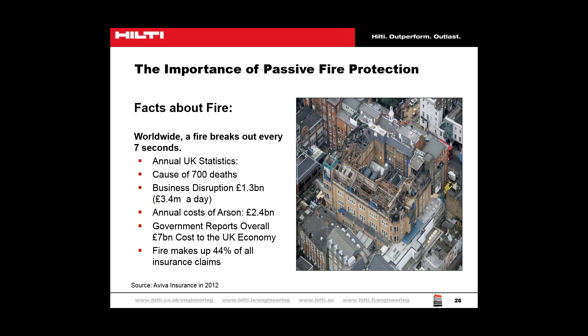Passive fire protection is designed into the structure of the building so that if a fire breaks out it is contained within a fire compartment. For the walls and floors to maintain their fire resistance, every opening, penetration and joint must be sealed against the escape of fire and smoke. This needs to be done correctly, using the correct products for the job.